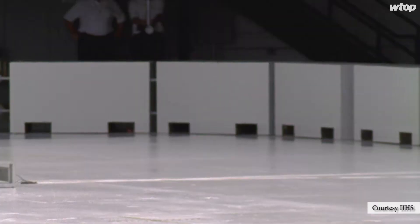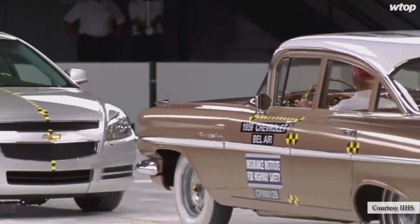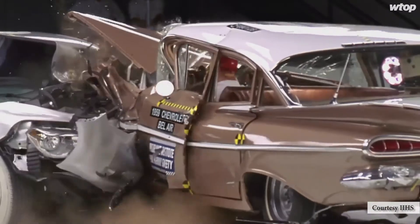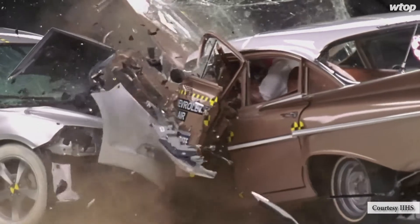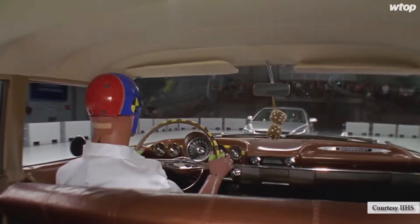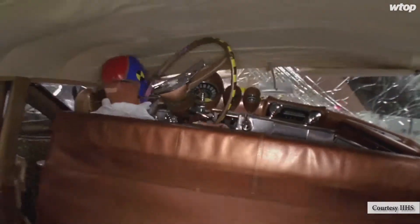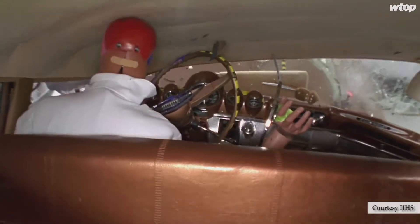That car didn't have a lot of safety design work that went into it. There weren't airbags to help the occupant. There wasn't a collapsible structure that allowed the front end to absorb the energy. So most of that energy was absorbed in the occupant compartment, which led to really high injury risk for the dummy in that test.